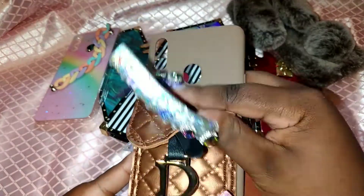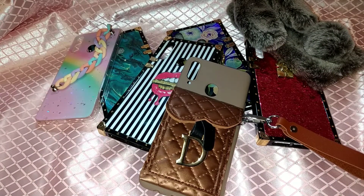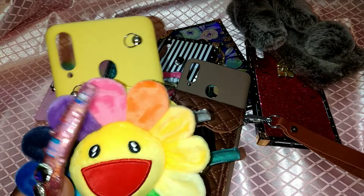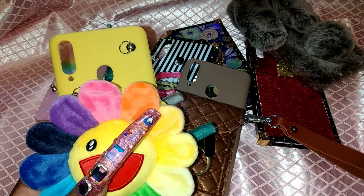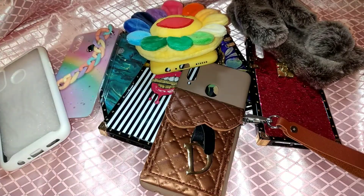This one is a Christian Dior dupe — you can actually put cards and stuff in here, and it has a little wristlet, which is so cute. Another one is very nostalgic — I love this little flower design, so cute — and it actually has a little carry strap so you can wear it basically like a purse. Then I have this one that's just clear; I haven't used this one yet because it's very plain.